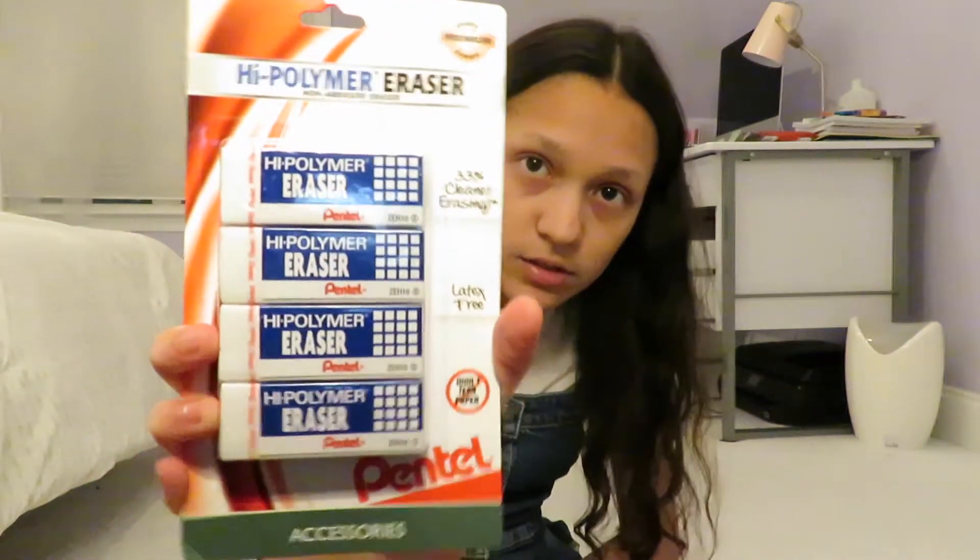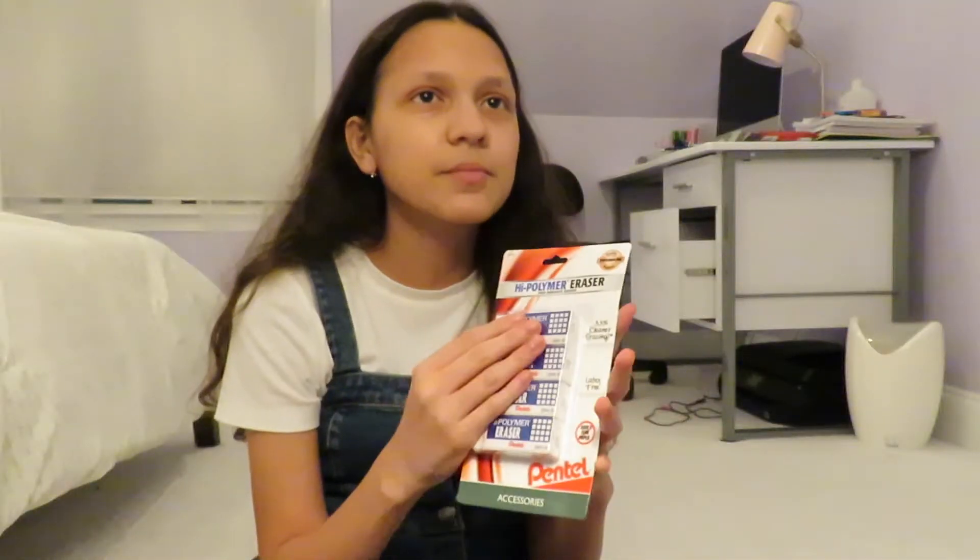I also got these whiteout correction tapes. I have the stick one, but it's starting to dry out, and I've always wanted these. They were like two dollars, so I was like, wow, what a great deal, and I just got them. I also got these high polymer erasers — I fell in love with these last year. There's another brand I couldn't find at Target, so I just got these.